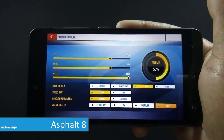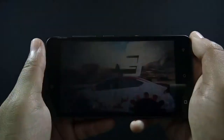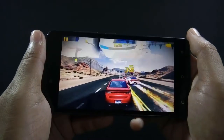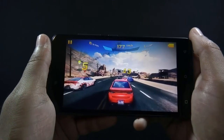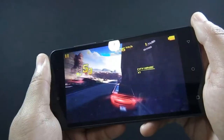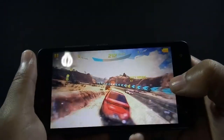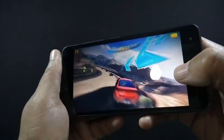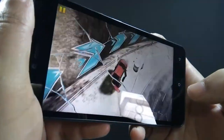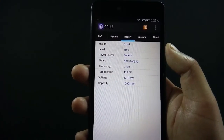Now moving to Asphalt 8. I am playing it with high graphics settings. The phone is handling the game very well — there are no frame drops or hiccups. I have played Asphalt 8 for 5 minutes and the battery drops by 3%.